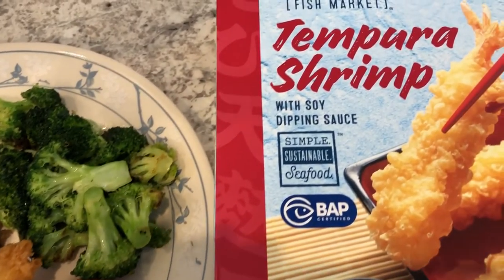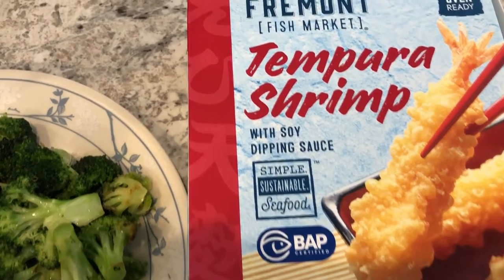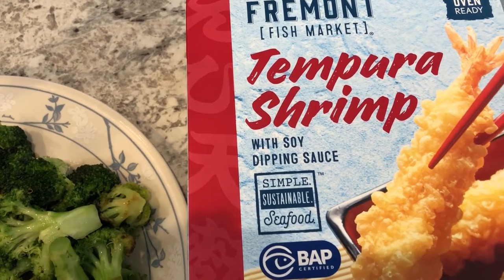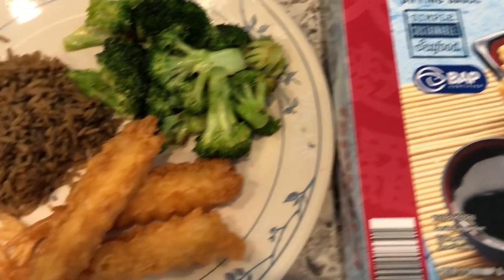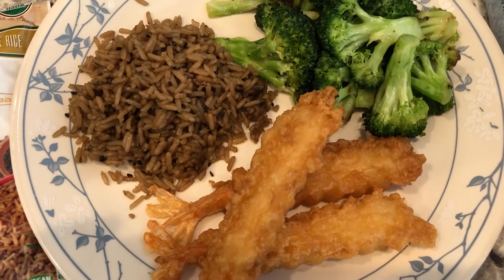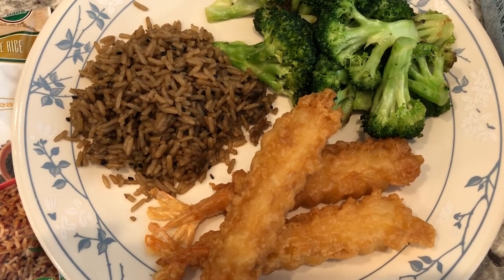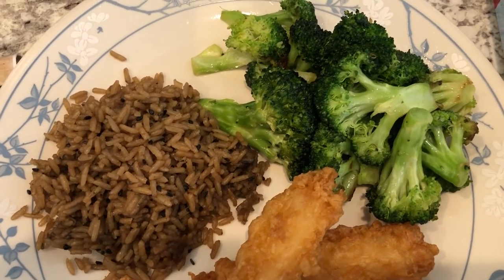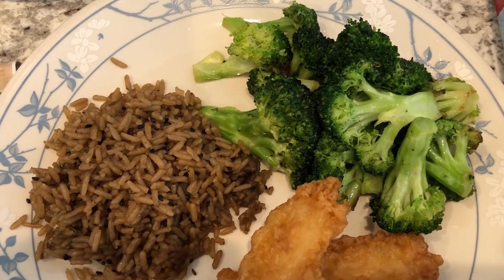Hey guys, so for dinner tonight we are having tempura shrimp. I've talked about it before — we really like it. I got it from Aldi; it is a seasonal item, so I bought three boxes last time I went. I cooked it in the air fryer and it turns out nice and golden brown — eight minutes total, flipping halfway through at 370 degrees. I also had some fresh broccoli that I sauteed with a little bit of olive oil, sesame oil, and garlic salt.